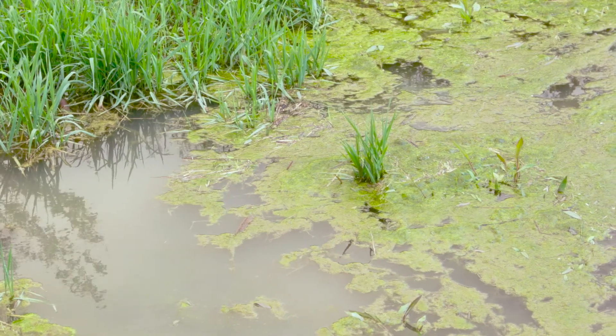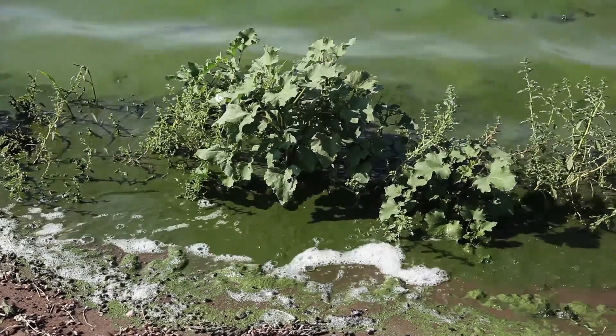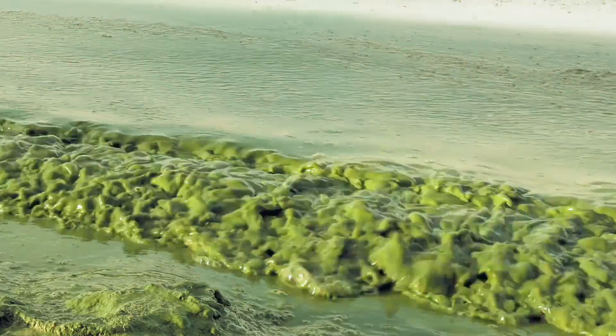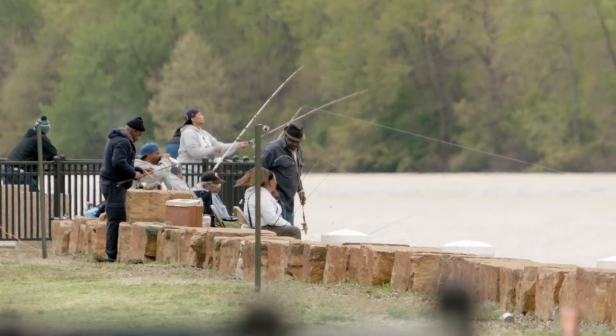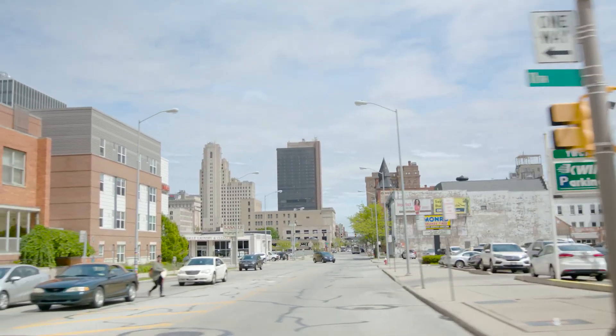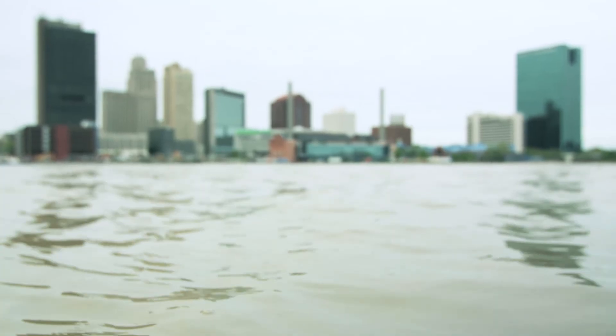If too much algae pollutes our water, it can overtake or even kill off native species. And no surprise, it isn't good for drinking either, which isn't good for the millions of people that rely on this massive fresh water source for their drinking water.